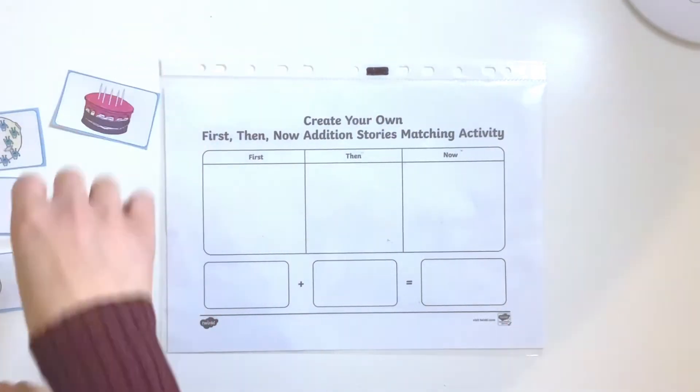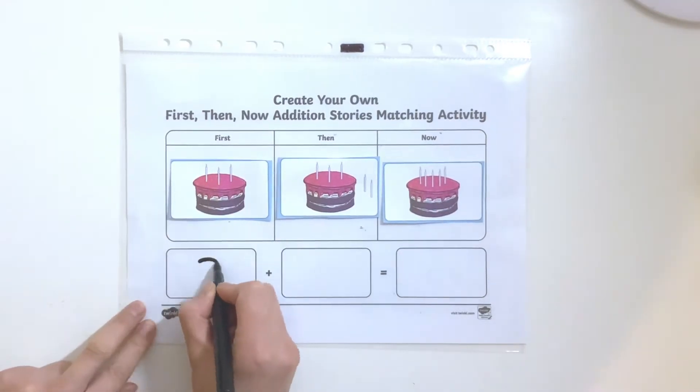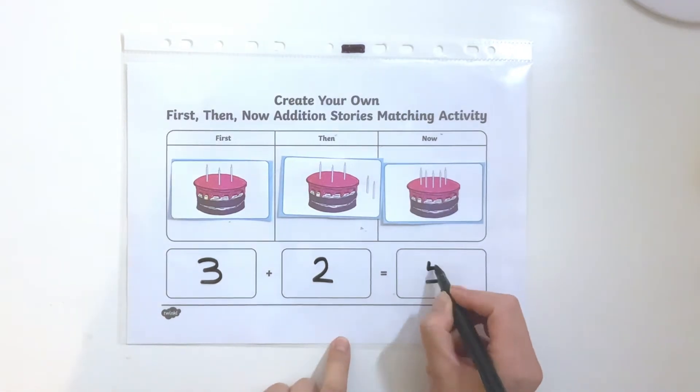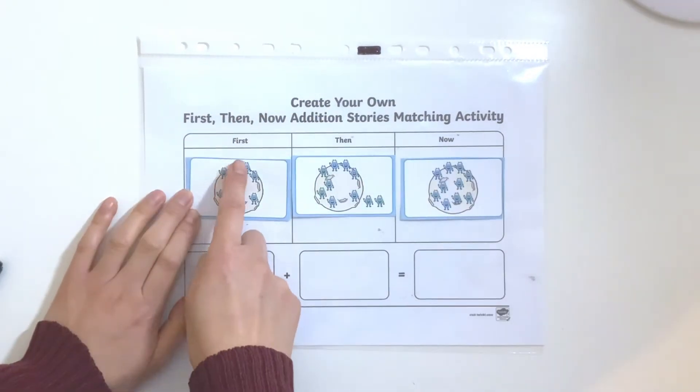Children can create as many stories as they like using the range of images and number sentences. Try placing the worksheet in a plastic wallet and using a dry white pen — children can reuse this resource again and again.